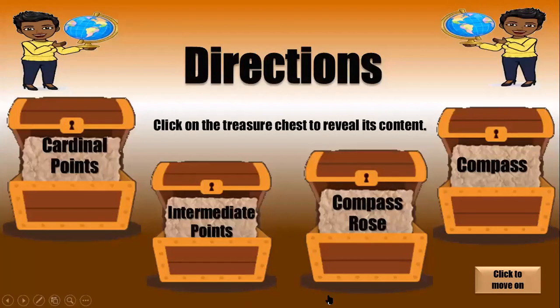When we think about directions, there are four important terms we should know: cardinal points, intermediate points, compass rose, and the compass.